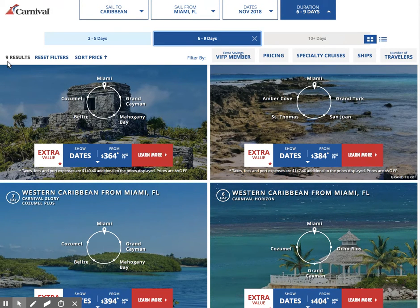Down below you can see I've taken that 200-and-some-odd results and drilled it down to nine. These pictures are showing us little circles to indicate roundtrip — so Miami roundtrip going to Grand Cayman, Mahogany Bay, Belize, Cozumel. That's a pretty Grand Turk itinerary as well.